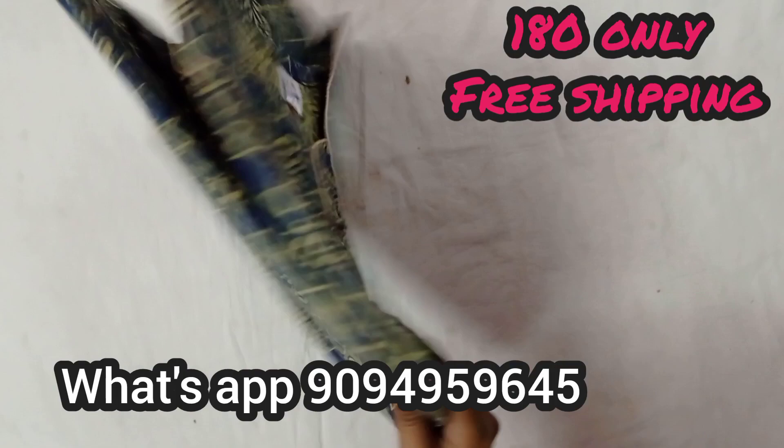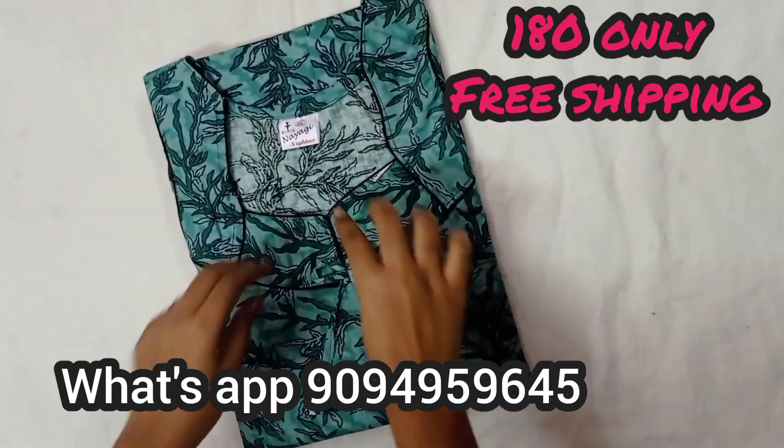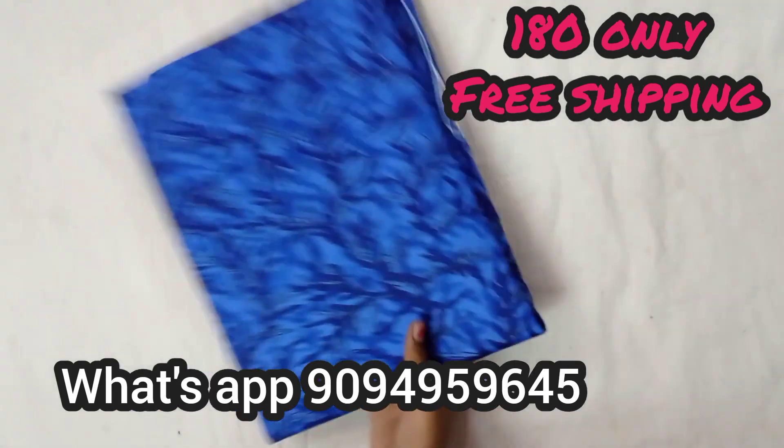This is blue color with sandal color. This is a neck pattern. This is a green color. Pepsi Blue.